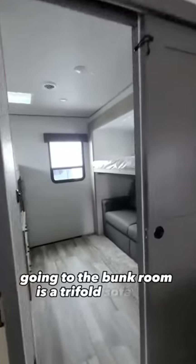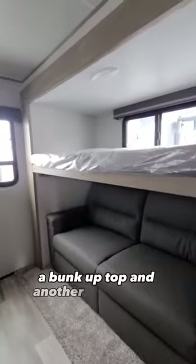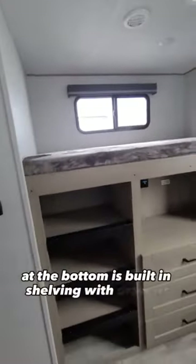Going to the bunk room is a tri-fold sofa bed, a bunk up top, and another bunk across. The bottom has built-in shelving with drawers and storage space.